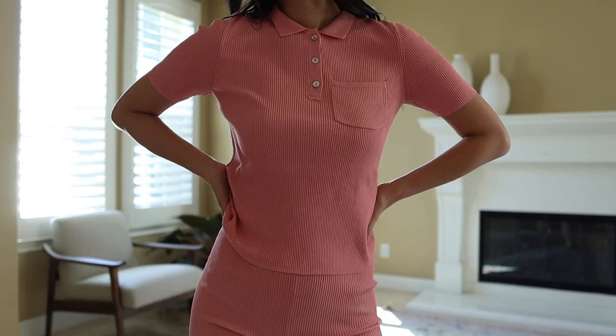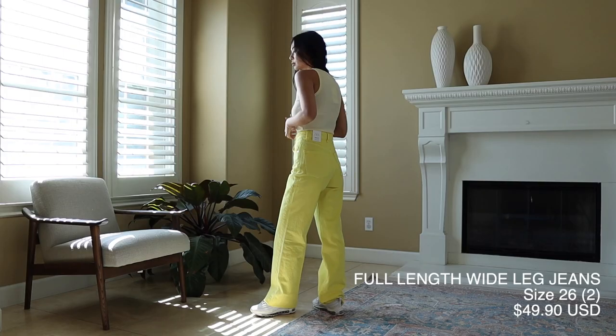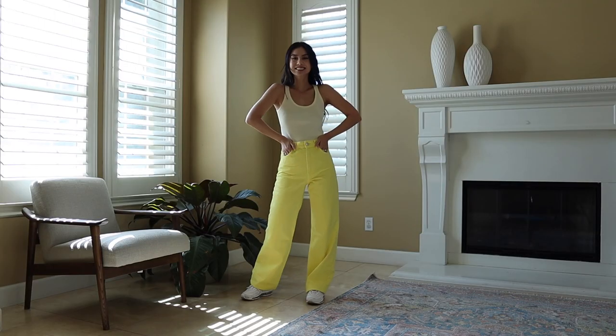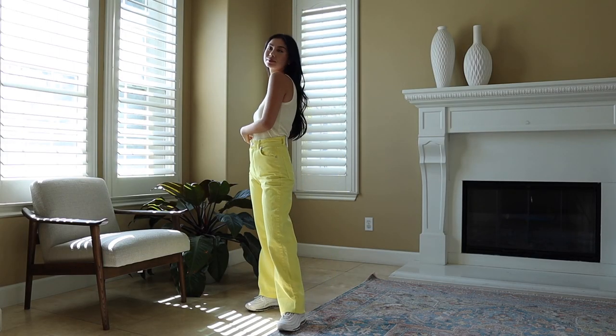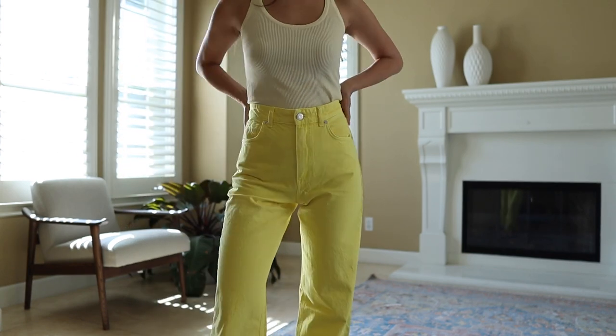These yellow pants are super cute. They come in a few different colors — green, pink, yellow, and blue. I got the yellow and the green since I wanted to incorporate more color into my wardrobe for spring. I really love the fit: it's straight-legged and wide. I got a size 2, which fits a little bit more baggy, which works for a wide leg fit. I'll also link my Zara denim video down below — it's really helpful if you're looking for jeans.